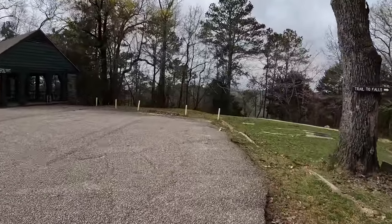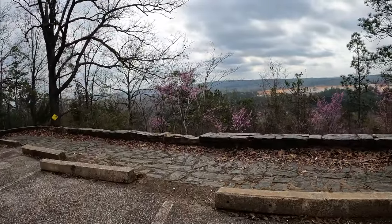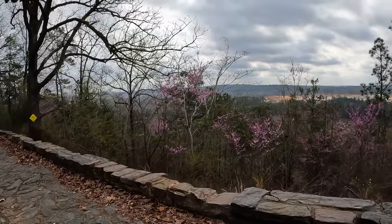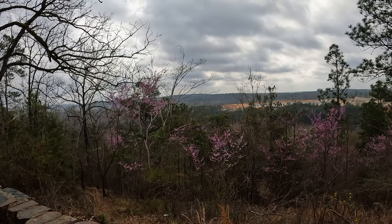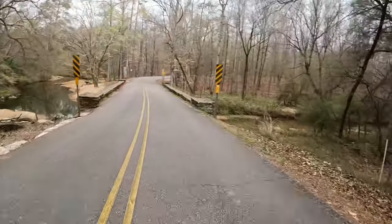The main attraction that this park has though is mountain bike trails. If you love to mountain bike — whether you're a novice or professional — they have all kinds of mountain bike trails for every level out here. From what I understand, I'm not a mountain biker, but from what I understand, it's a wonderful place to go and ride your mountain bike.